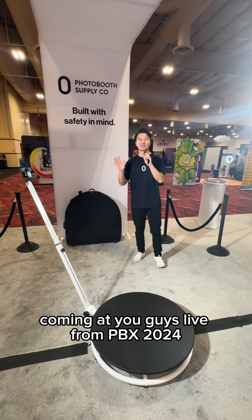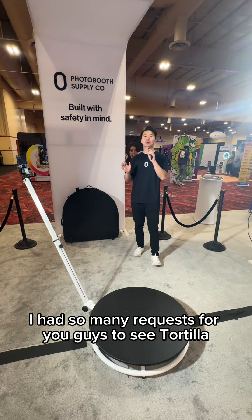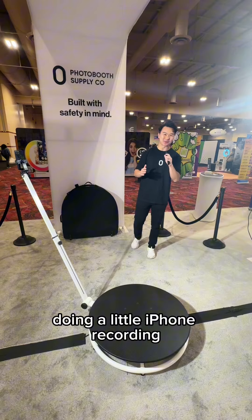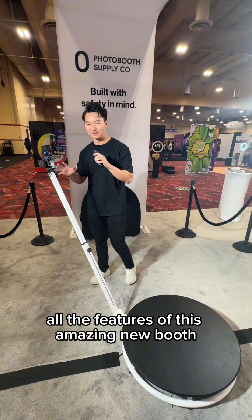What's going on guys, this is Brandon Wong coming at you live from PBX 2024. I had so many requests to see Tortilla, and we want to do something a little informal — we've got the iPhone mic here doing a little iPhone recording — and we're going to walk through all the features of this amazing new booth.